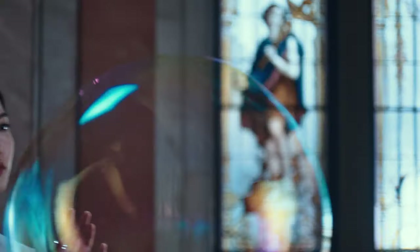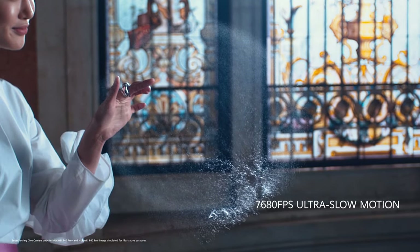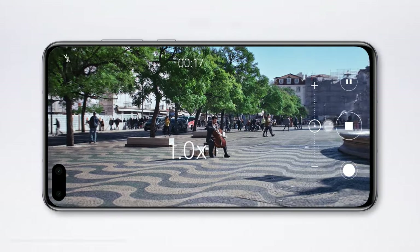The 40-megapixel cine camera delivers pro-level ultra-slow motion, so you can dramatically slow down time. Immerse yourself in the moment with AudioZoom — the closer you zoom, the clearer the sound.